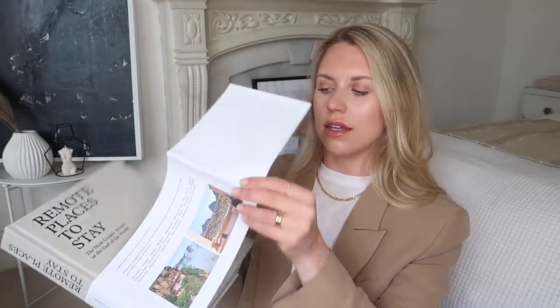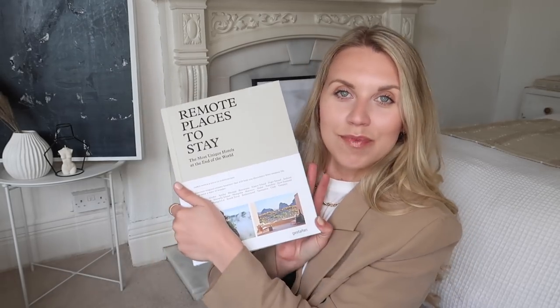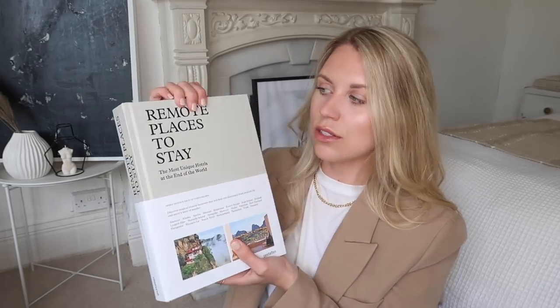This next book was £24 and I love it — it's such a nice, different kind of book to anything I already own in terms of coffee table books. It's called Remote Places to Stay: The Most Unique Hotels at the End of the World. It's in the colour scheme I'm going for — this kind of beige and black accents. I love the concept of this and I'm really intrigued to have a good read. It's something about finding a good coffee table book that you actually want to pick up. Lots of imagery as well, and I'm excited to maybe sit through this and make a bit of a list of places for our bucket list. £24 — I thought it was a really good price.